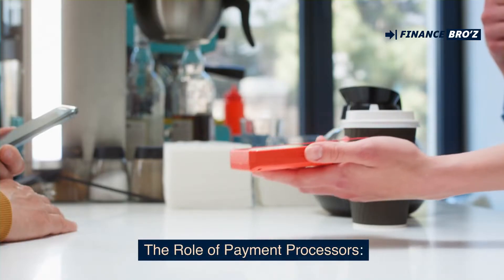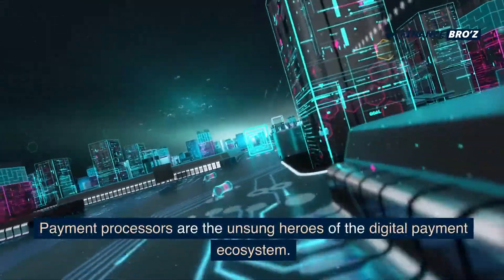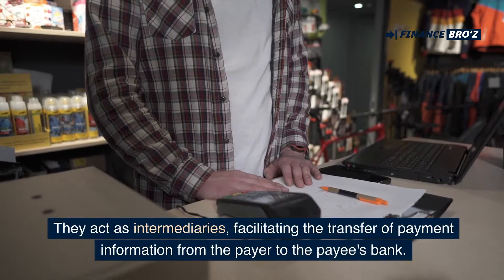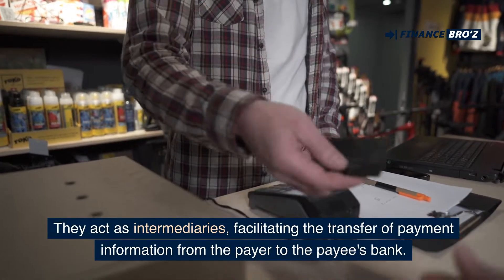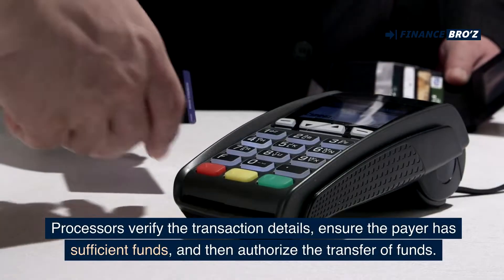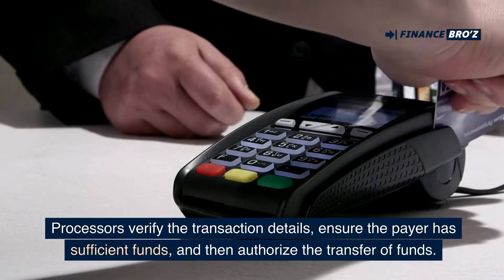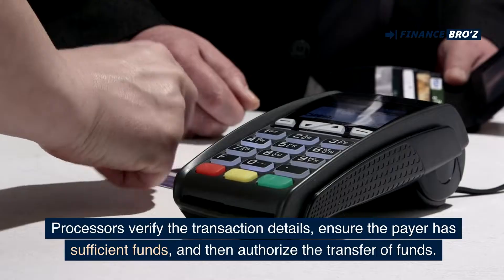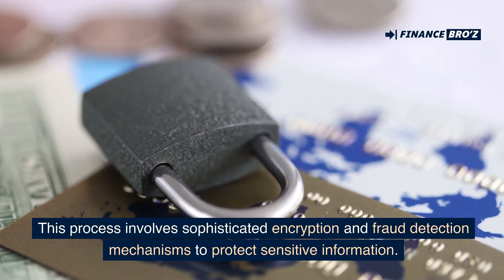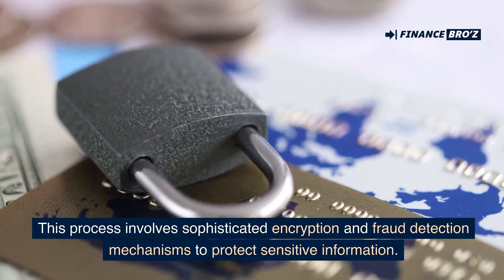Payment processors are the unsung heroes of the digital payment ecosystem. They act as intermediaries, facilitating the transfer of payment information from the payer to the payee's bank. Processors verify the transaction details, ensure the payer has sufficient funds, and then authorize the transfer of funds. This process involves sophisticated encryption and fraud detection mechanisms to protect sensitive information.